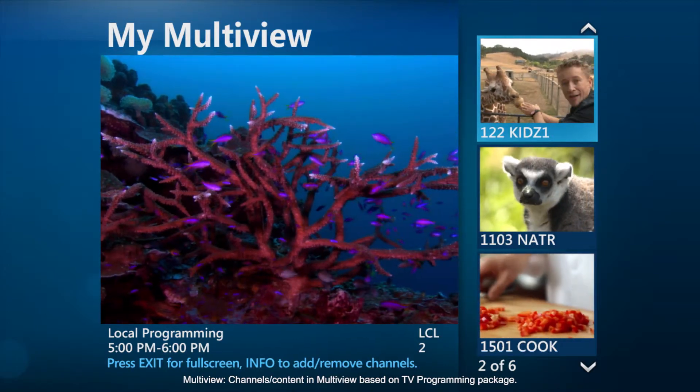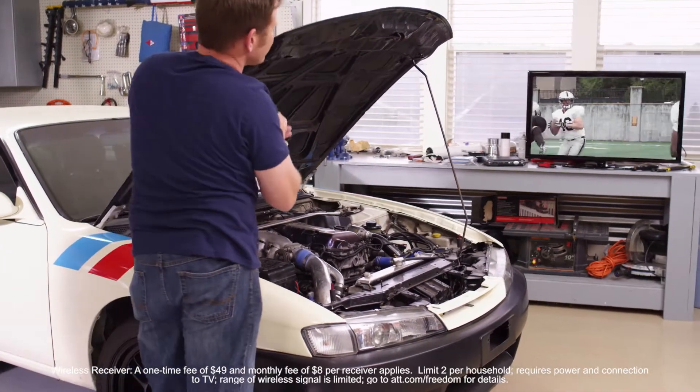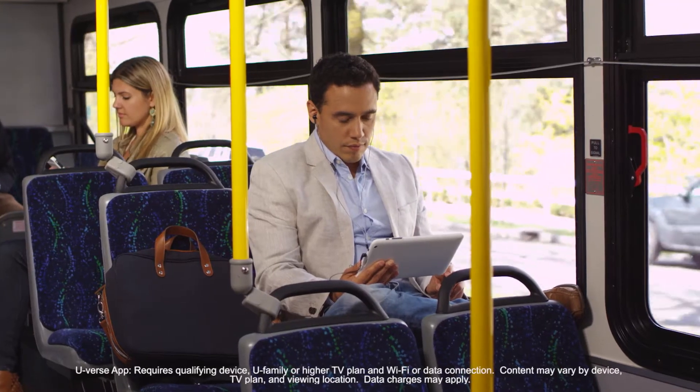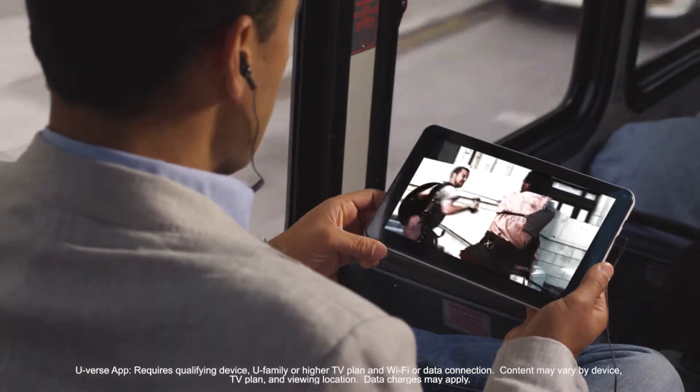With U-verse, your TVs are free to go where you want them. Wireless receivers allow you to watch in the garage or even outdoors. You can also watch TV on the go, even live TV, on your mobile device using the U-verse app or on u-verse.com.